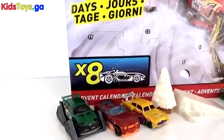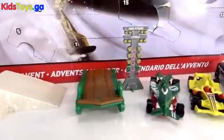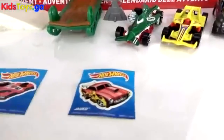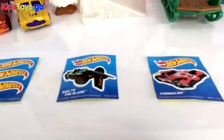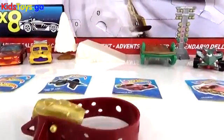Alright guys, this is what we've got from our Hot Wheels calendar so far: some cool Christmasy things, some race cars, stickers, jumps, and of course this weird rocket. Now on to Ashley!